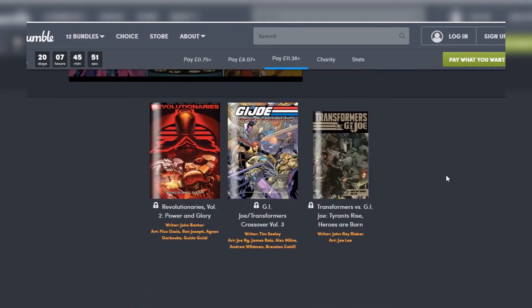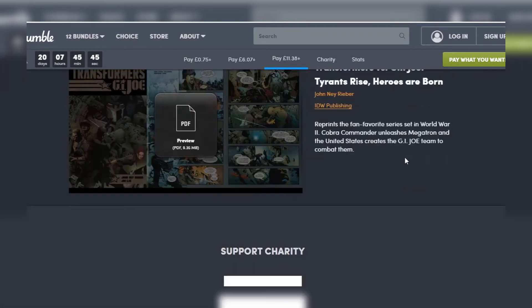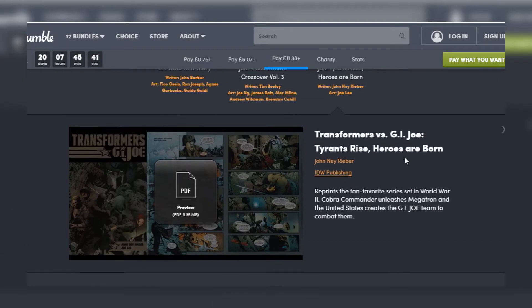I would certainly recommend getting the bottom tier of the 75p tier just to try out. I mean, what's 75p nowadays? Nothing. And if you want to, within a 20-day period you can always go back into your account on Humble Bundle and upgrade your purchase to the next tier and so on.